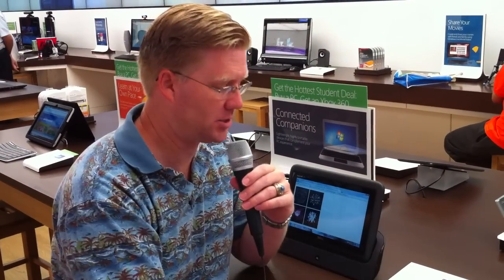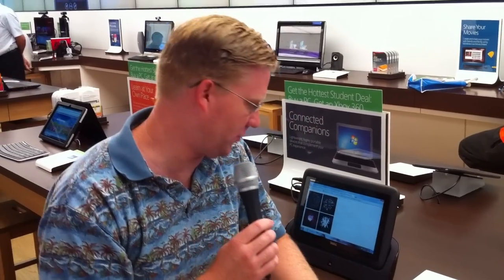I am still not sure that I found anything that will touch the iPad as far as ease of use and power, but pretty neat product. This is called the Dell Inspiron Duo Convertible PC, here in the Microsoft Store in Houston, Texas. Thank you.